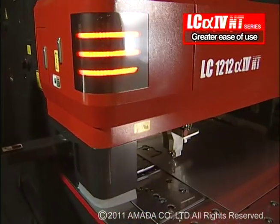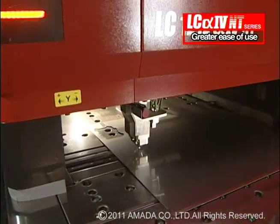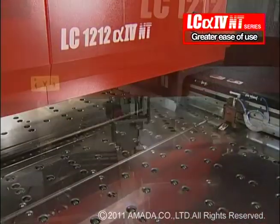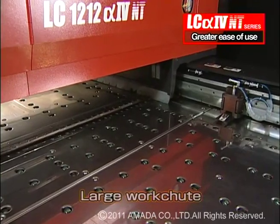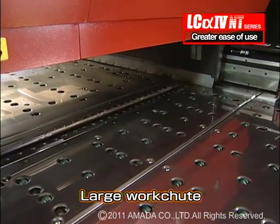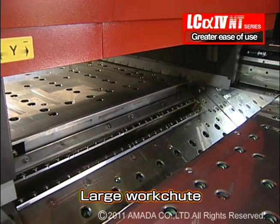The LC-alpha-4 NT series lasers are equipped with various features that make operation user-friendly. The work chute is large enough to allow micro-jointless cutting and significantly increases machine usability.